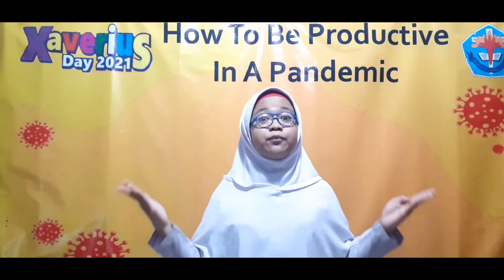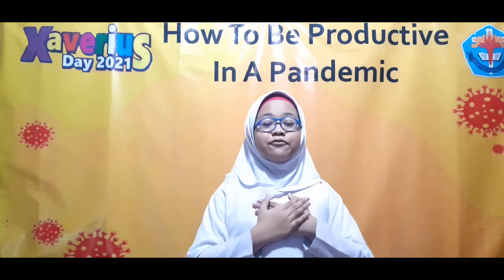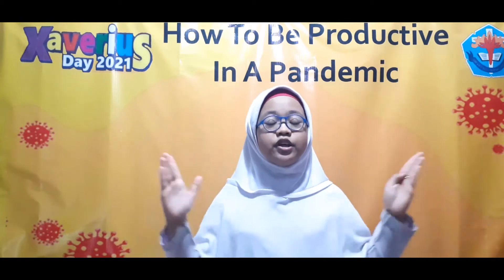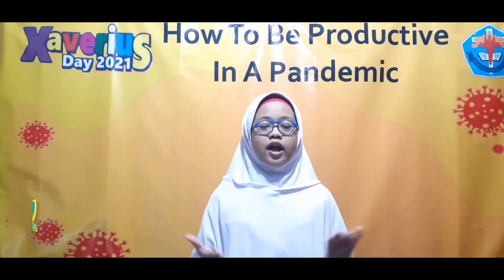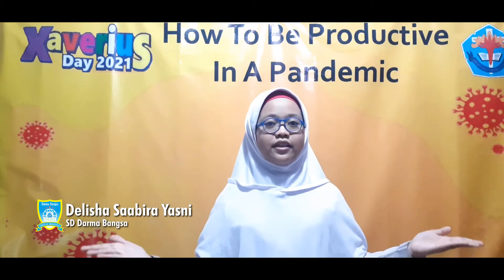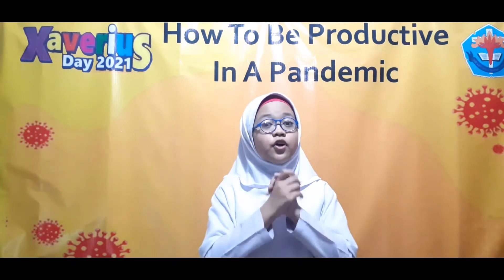First, communicate with friends using English via video call. Usually, every weekend, me and my friends have a Zoom meeting where I teach them English. This activity is very useful because I can improve my talking skills, my English vocabulary, and my self-confidence. Not only is this activity useful for me, but it is also very useful for other people.